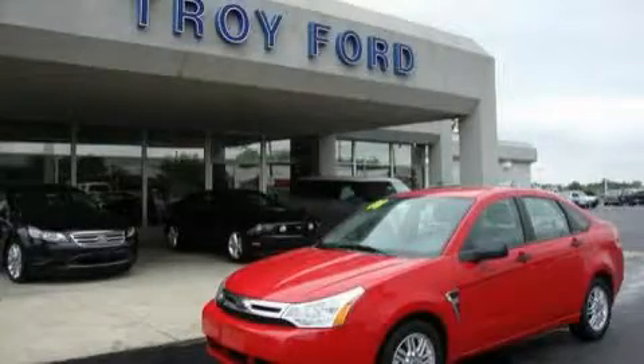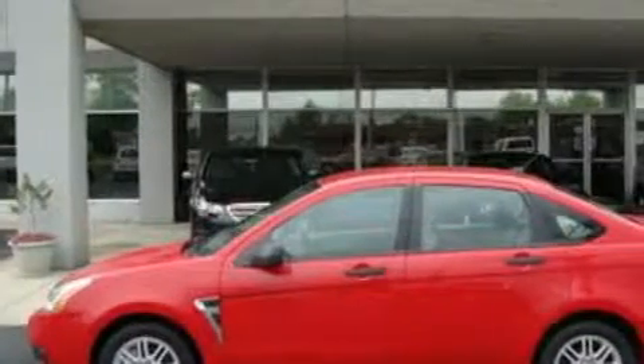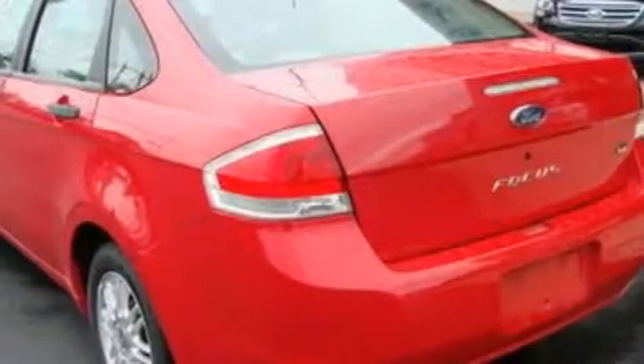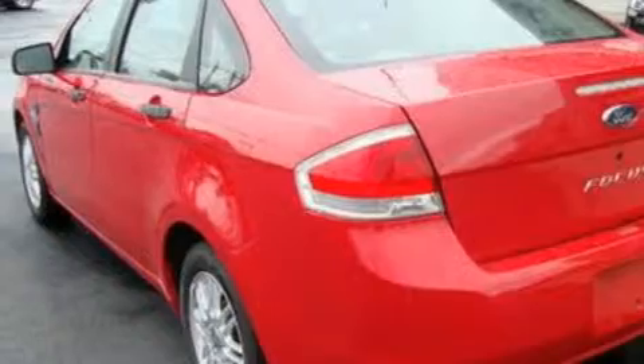This is a 2008 Ford Focus. It features a 2.0-liter four-cylinder engine and a four-speed automatic transmission. With an EPA estimated rating of 35 miles per gallon on the highway, fuel efficiency does not take a back seat.